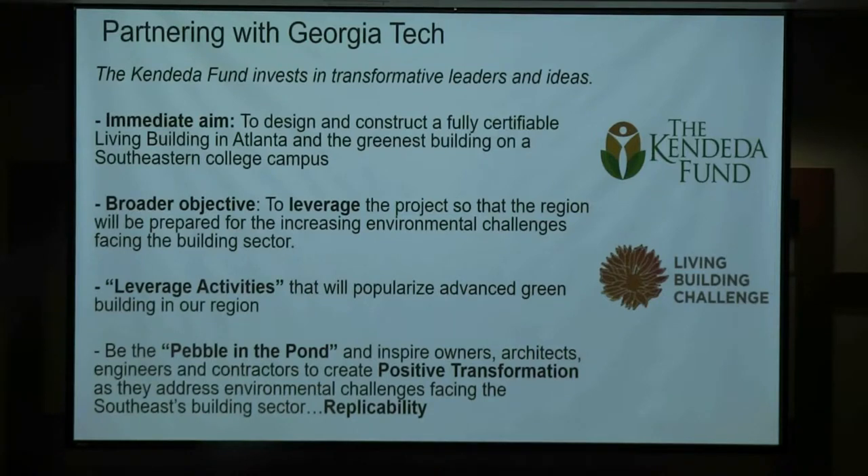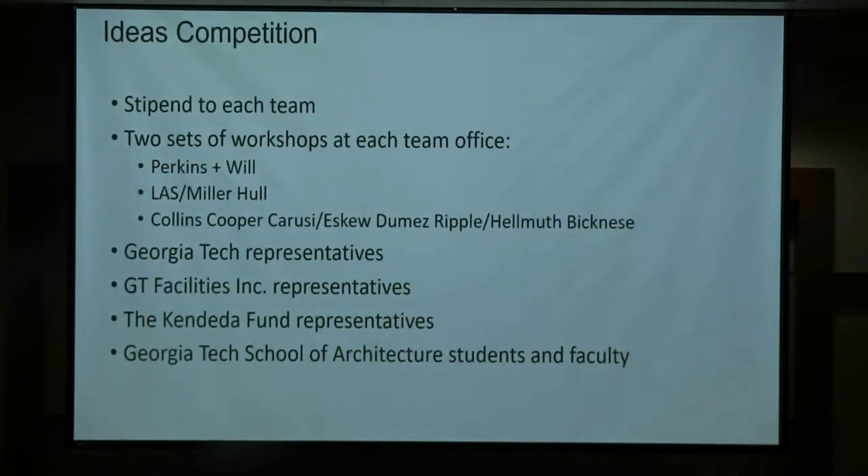Replicability is a big part of that — not to say you'll take this building and construct it on your campus, but there may be aspects you find appropriate. We came up with a fairly unique solicitation process for the design teams, hiring designers through one solicitation and the construction manager through another, and we did an ideas competition. We shortlisted three teams, gave each a stipend, and we had students involved in the process along with folks from Georgia Tech.